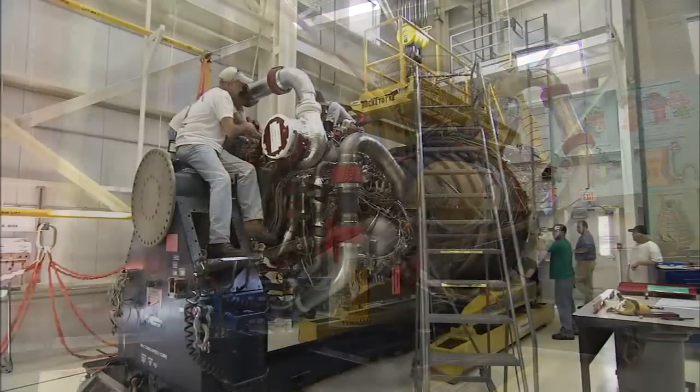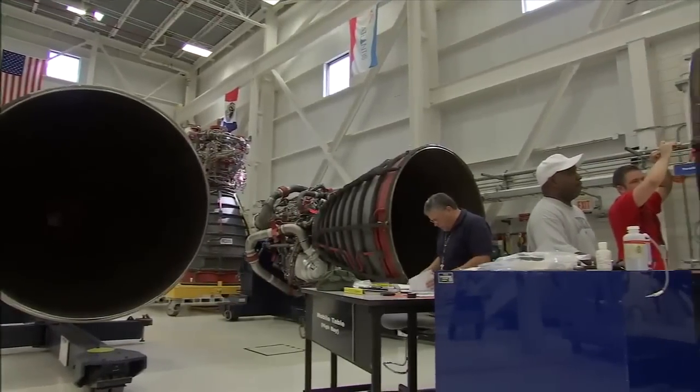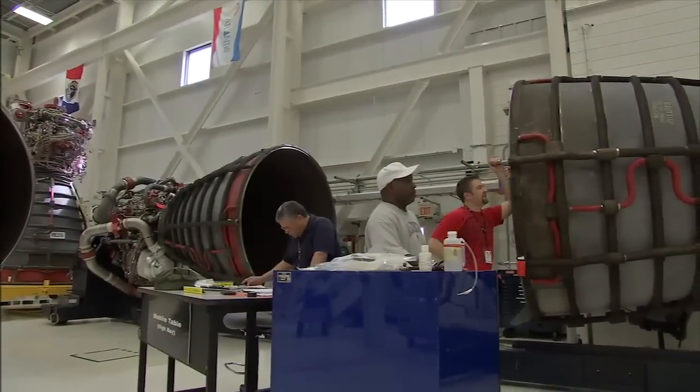Right now the inventory that we've got consists of 14 engines that have flown on shuttle. We've got one engine that was assembled and still needs green run testing or certification testing. We looked at all the spares and determined that we could assemble a 16th engine. So we'll have 16 engines that we'll be able to use for flight.